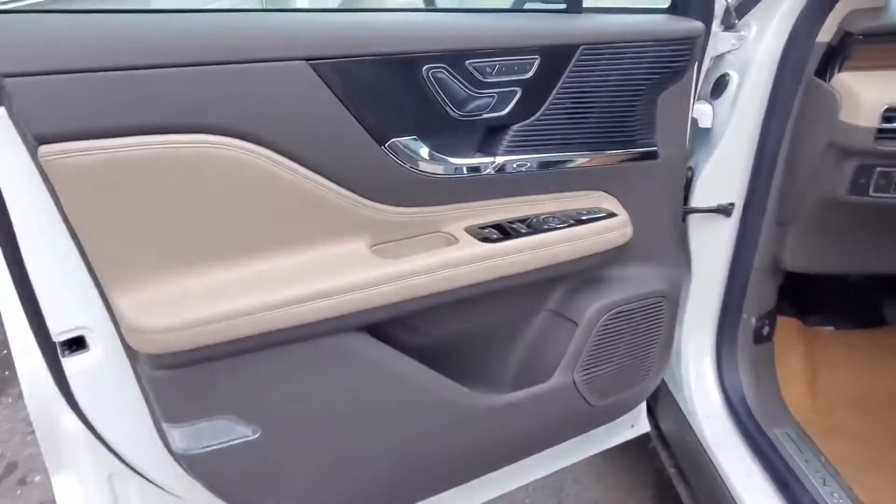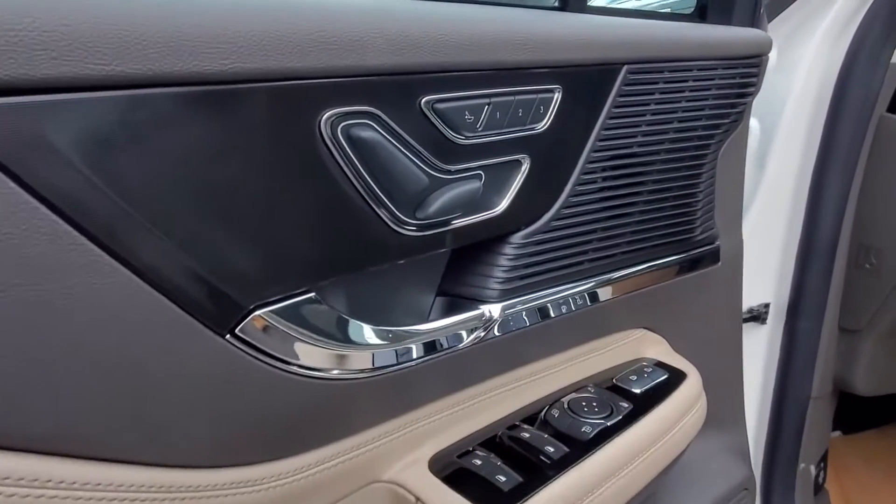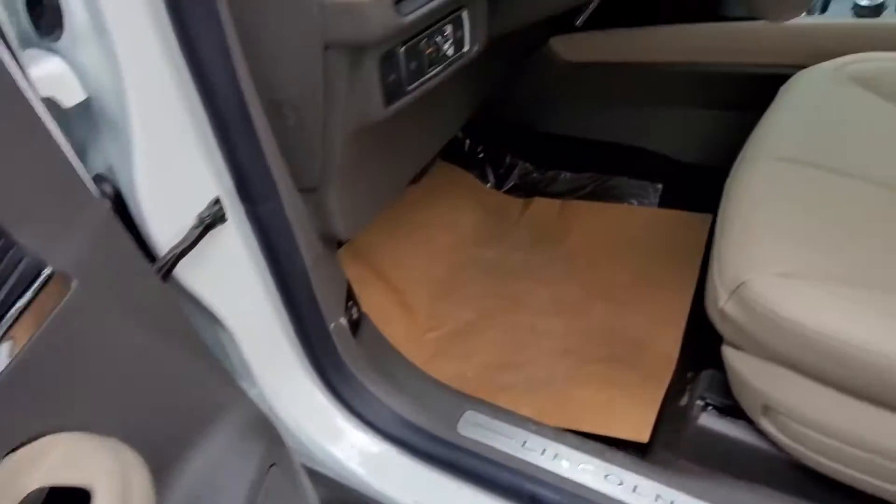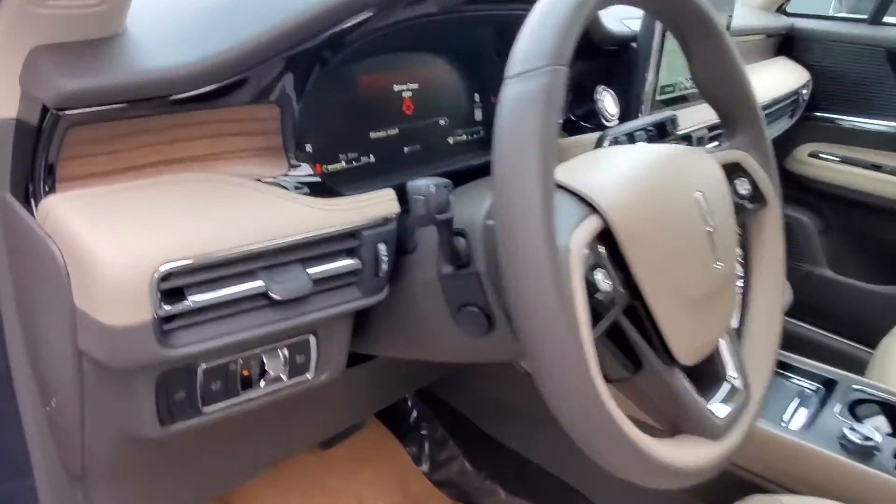adjustable steering wheel, traction control, universal garage door opener, power side view mirrors, variable speed intermittent wipers, alarm system, air conditioning, ABS, and power locks.